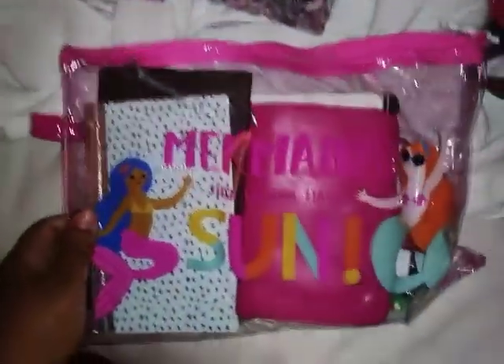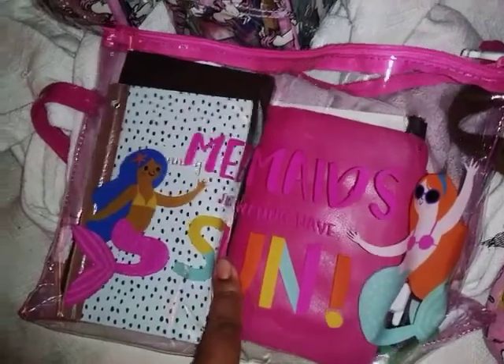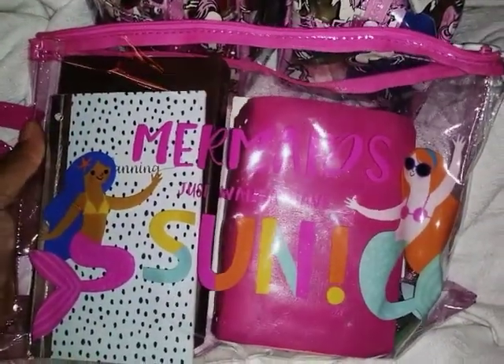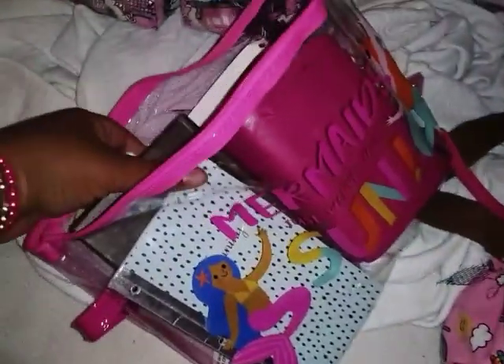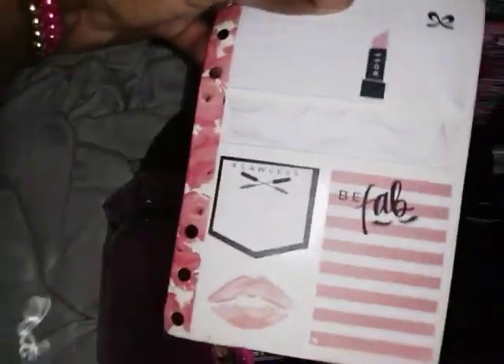The next bag is another clear plastic bag from the Target dollar spot that I love so much — it says 'Mermaids just want to have sun.' As you've seen on my Instagram I've been doing a lot with mermaid stickers from the Target dollar spot. The Little Mermaid was my favorite Disney movie, so that inspired me to grab this. Inside I just have an extra set of sticky notes I got from Hobby Lobby.